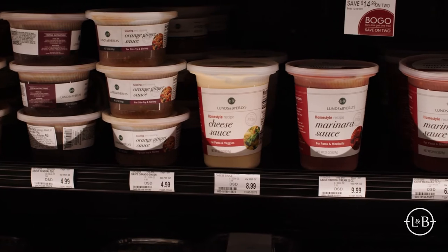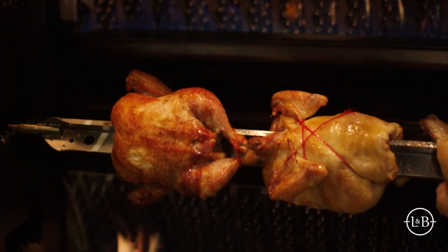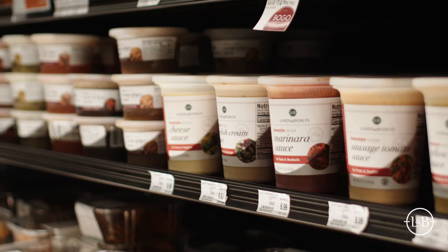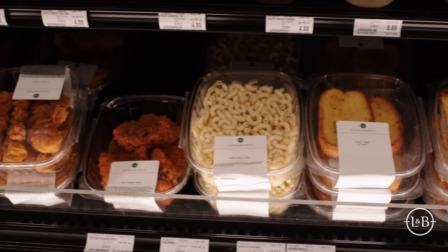In addition to that, we have meal components. These would be pre-cooked proteins, simmer sauce cups, glazing sauce cups where people can buy a ready-cooked pasta, ready-cooked chicken, or a rice and mix that with a curry sauce, a marinara sauce, or a tomato cream sauce. Make a quick easy meal with fresh ingredients without all the prep.